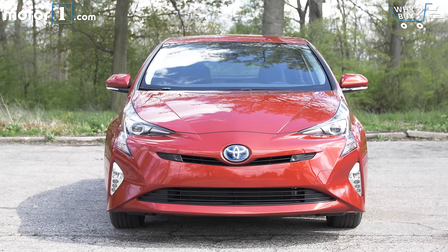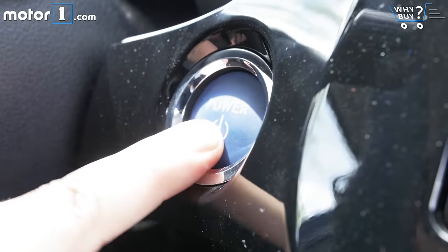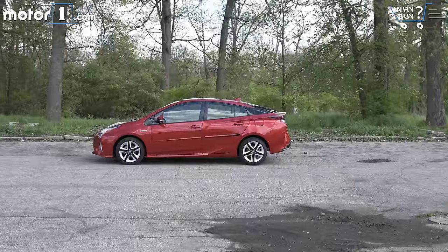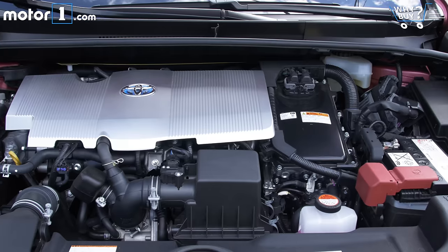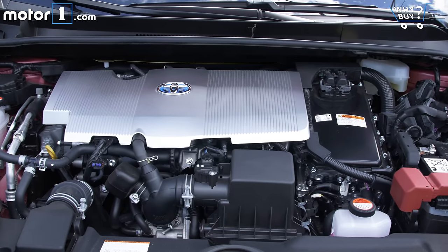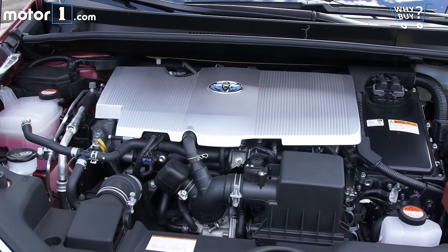You'll need $24,000 to get yourself into a base Prius, but if you want one loaded up like this test car, add roughly $10,000 to that price. This top-tier 4 Touring trim costs $33,708 as tested. The sweet spot for the Prius is probably somewhere in the more affordable mid to upper $20,000 range.